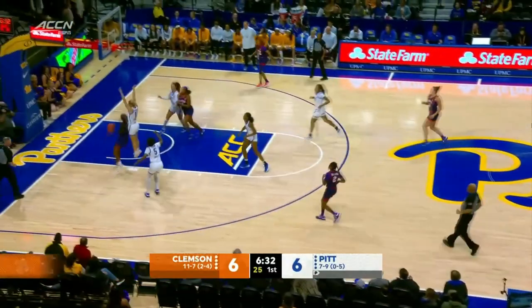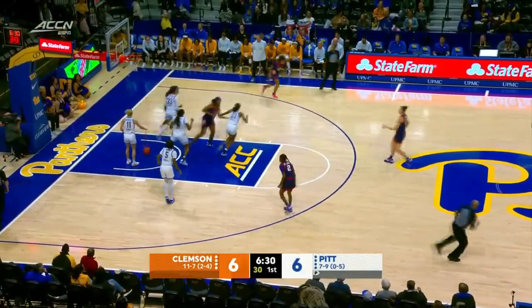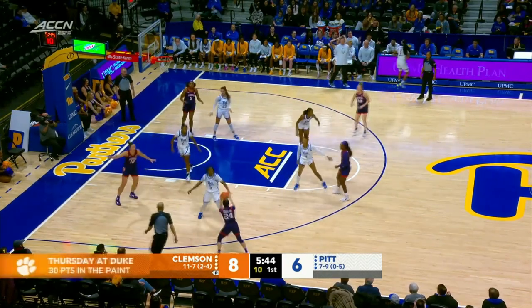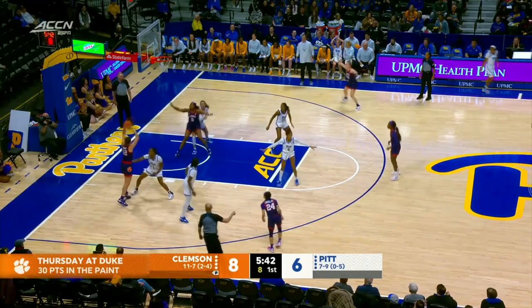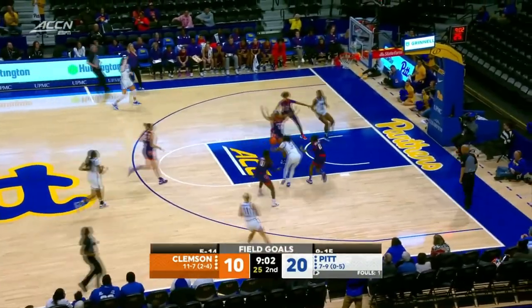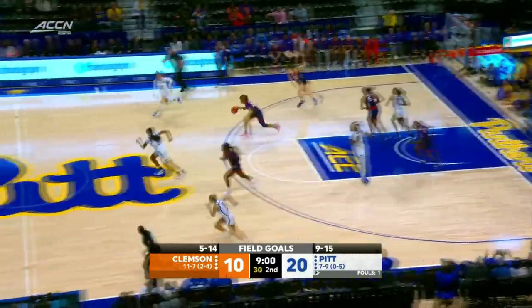Nothing called on that King attempt. Herpignon drives into the hole. Clemson is pretty deep, and as you see, they'll play almost ten players as they've subbed in two players already thus far. Amber Brown with a good hesitation dribble, but lost control of the basketball.